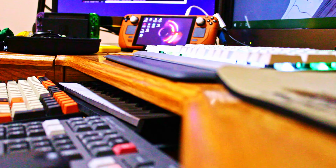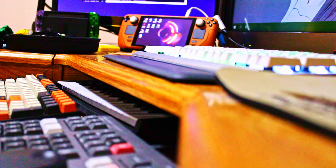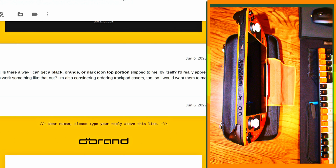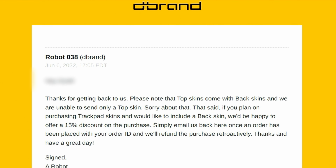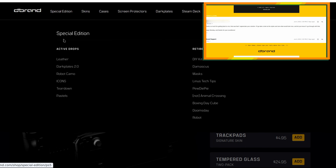I can still confidently recommend and stand by dbrand and the products they offer — I'm not affiliated with them in any way. Their customer service response when I asked about the missing piece wasn't perfect, as I don't think it would have been too strenuous to fulfill my request to purchase the top piece separately. Along with some trackpad covers to make it more enticing, I did offer to do that. I don't imagine it is difficult to produce a vinyl piece on its own. They did offer a compromise, but I still would have had to buy an entire skin kit to get the piece I needed, with a wasted spare skin I can't recoup my investment on.